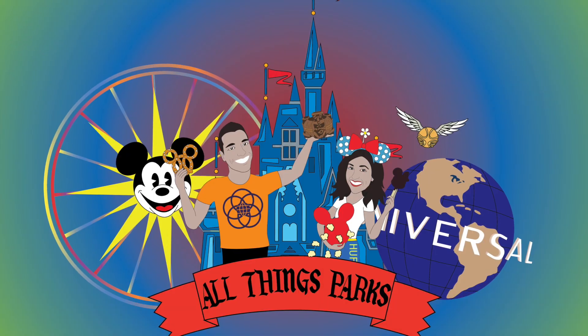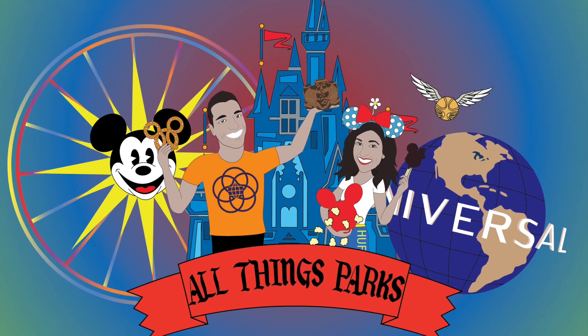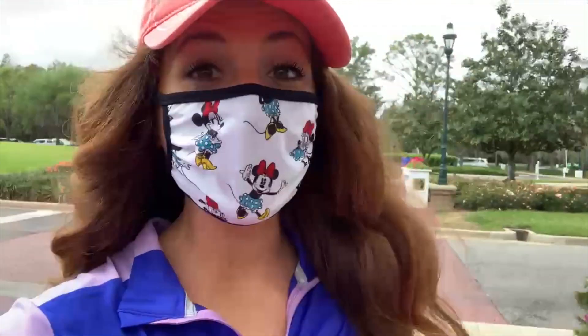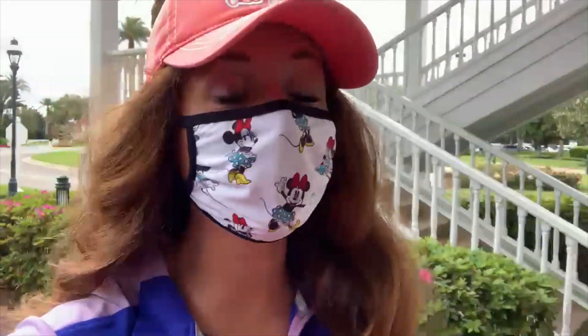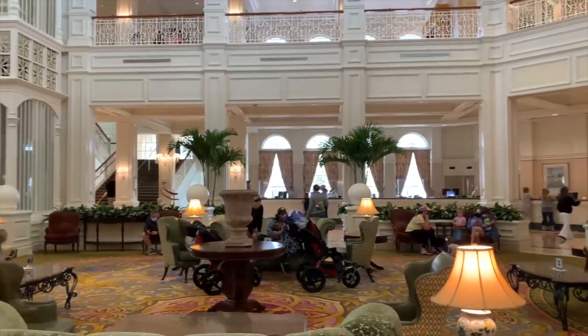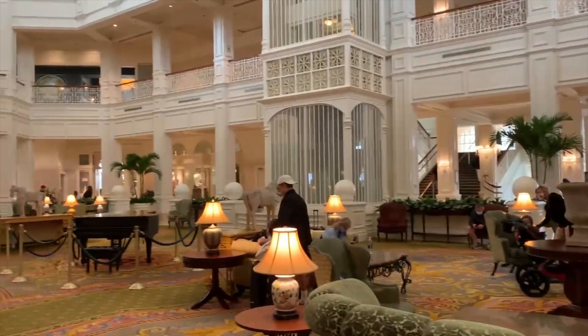Something I always love about Grand Floridian is they always do really cool chocolate displays, and every year in the spring right around Easter time they do an Easter egg chocolate display. So we're gonna head into the lobby and see if that's out and ready for us to view yet. It is spring break, so there are a little bit of increasing crowds around the resorts as well as the theme parks.